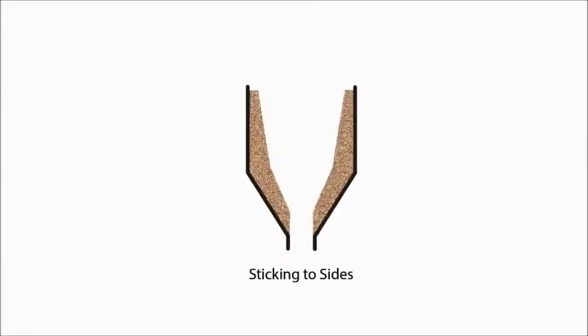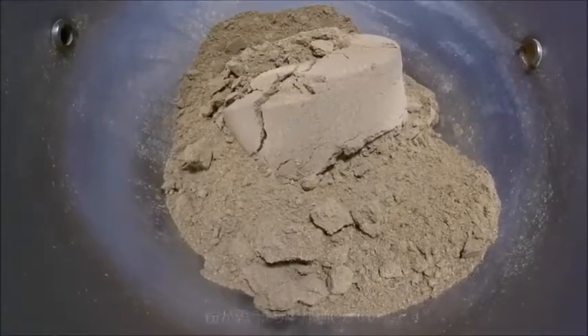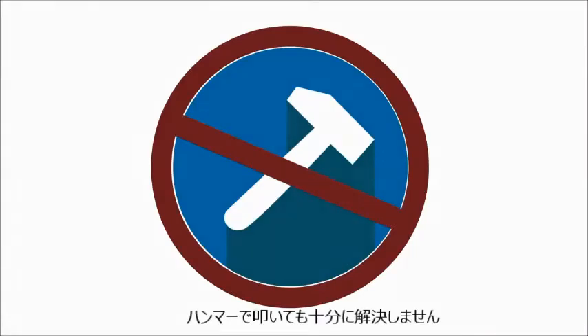Bridging, arching, sticking to sides, rat holing. 80% of storage vessels don't operate at full capacity because they can't move the material fast enough — but hammers won't help you hit your targets.